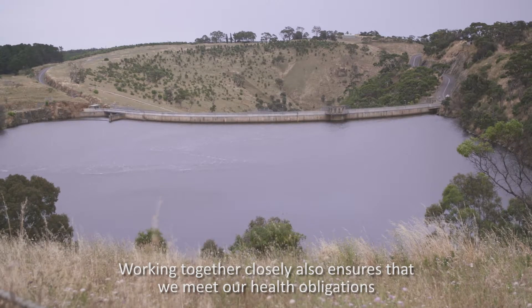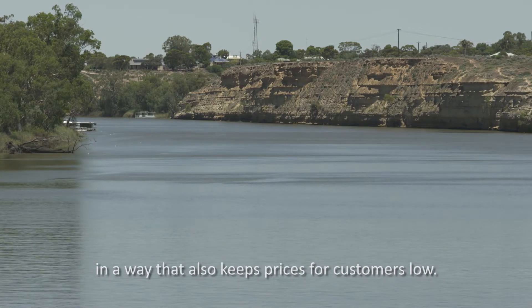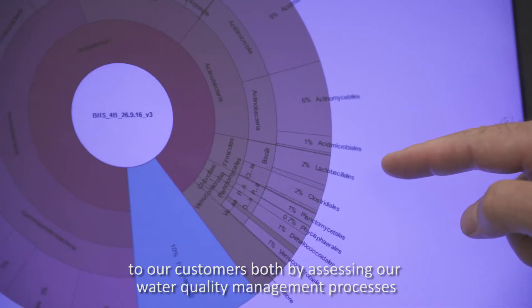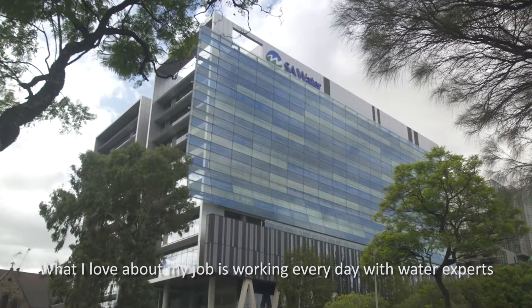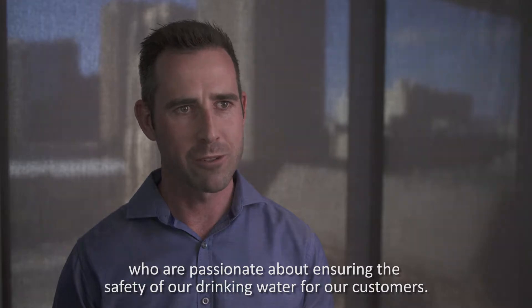It's important that SA Health and SA Water work together. The more transparent and open and honest that we are, the better assessment SA Health can make that our water is safe for our customers. Working together closely also ensures that we meet our health obligations in a way that keeps prices for customers low. SA Health assures that we provide high quality drinking water by assessing our water quality management processes and verifying our water quality data.